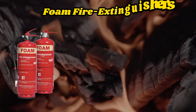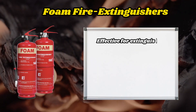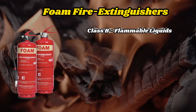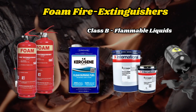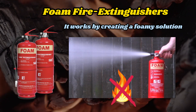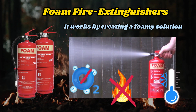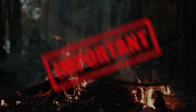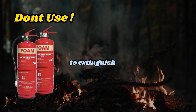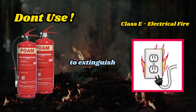Foam Fire Extinguisher. This fire extinguisher is particularly effective for extinguishing class A and class B fires, involving flammable liquids such as gasoline, oil, and paint. It works by creating a foamy solution that suppresses the flame, interrupts the contact with oxygen, and cools the surface of the burning material. Important: Do not use a foam fire extinguisher to extinguish class E fires, as it contains water, which can conduct electricity.